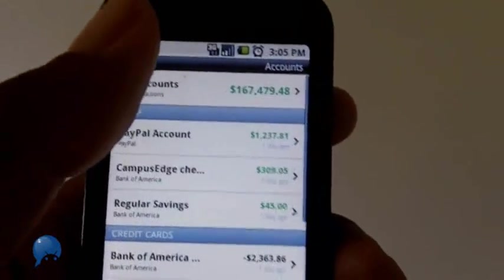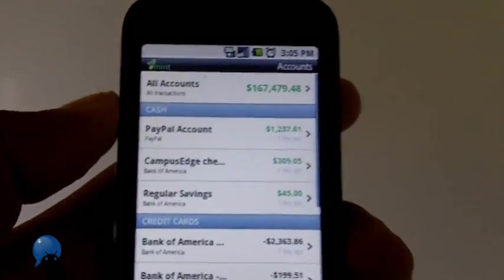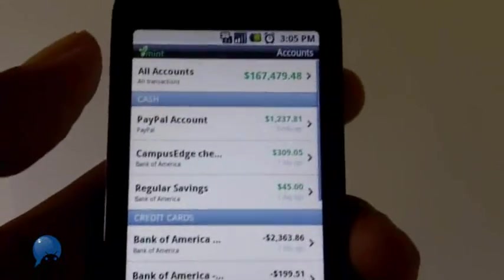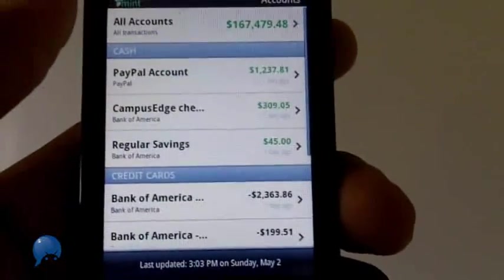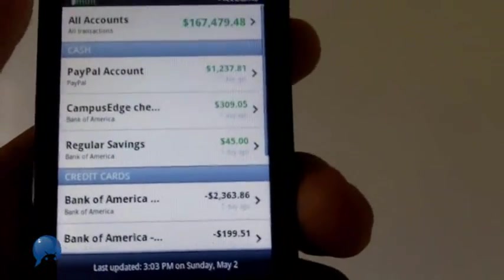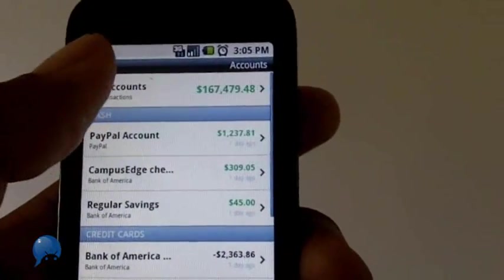Unlike some of the other financial applications for Android, you don't have to enter in transactions as you go along, because Mint can actually connect with your PayPal account, your checking account, and your credit cards — so all the transactions you do will automatically appear in Mint. Whatever you connect to Mint.com is going to appear on your phone.